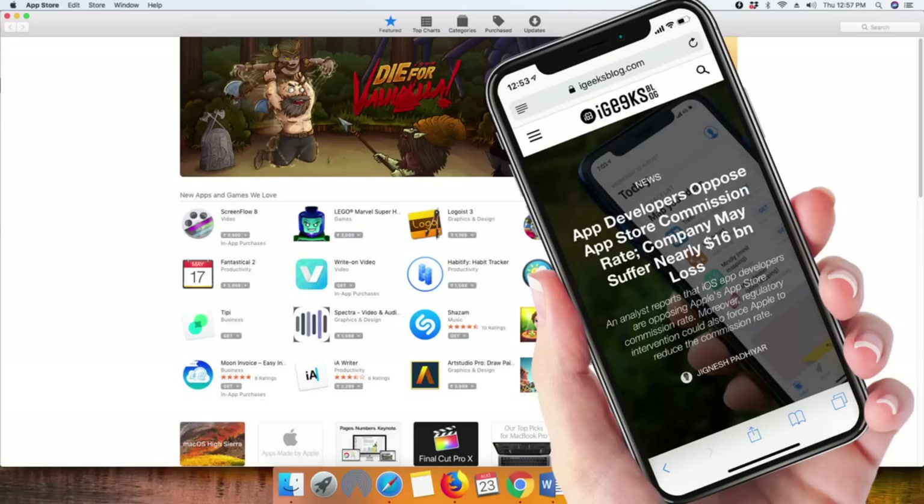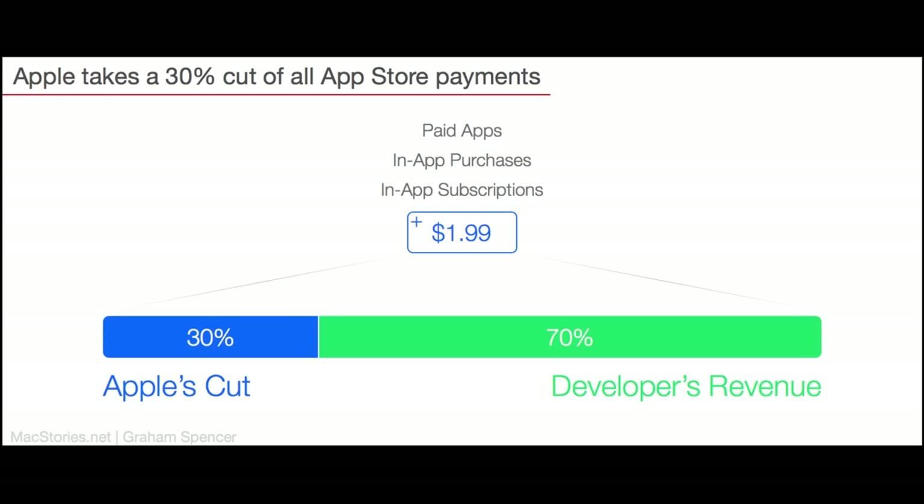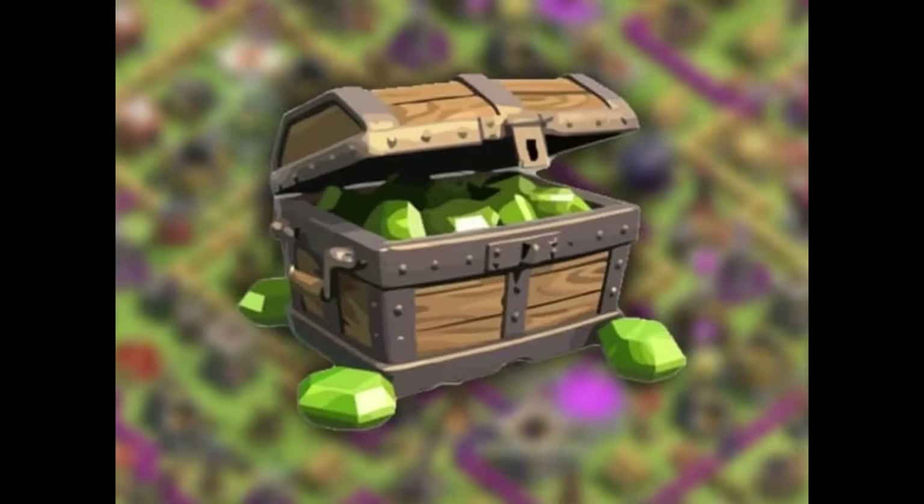The real reason why Apple doesn't want people to sideload apps is because the Apple tax, as developers call it, is very profitable. Apple takes a 30% cut from apps that you pay for — so if you pay 99 cents for an app, Apple takes 30 cents. They also take that cut from purchases made within apps, so when you buy gems for pay-to-win mobile games, Apple is taking a 30% cut of that.